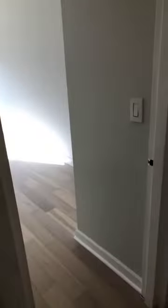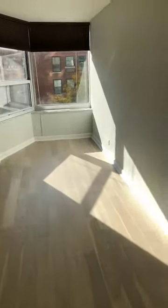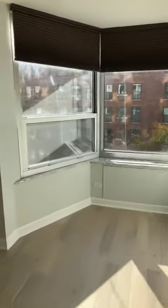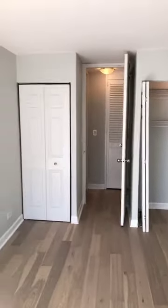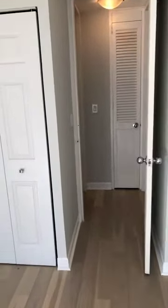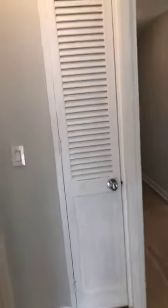And then our bedroom, which again faces south, so you get great light in here all day long. Nice big room — plenty of room for a queen size bed, dressers, even a desk. You have dual closets with closet organizers and a little linen closet here.